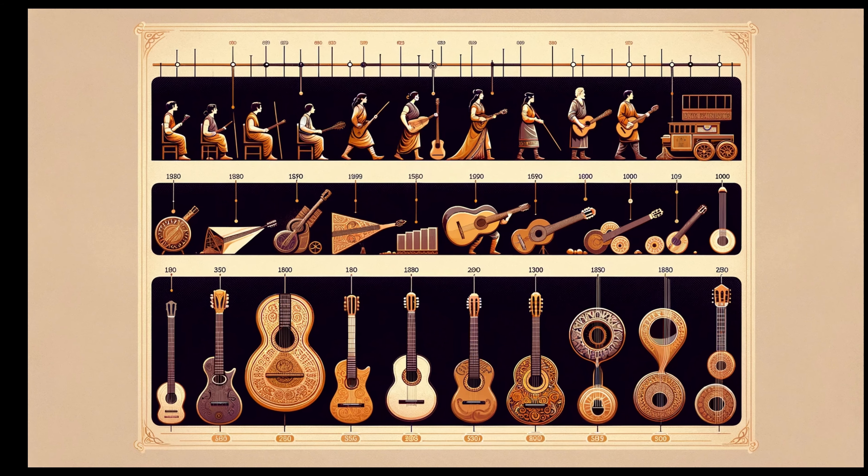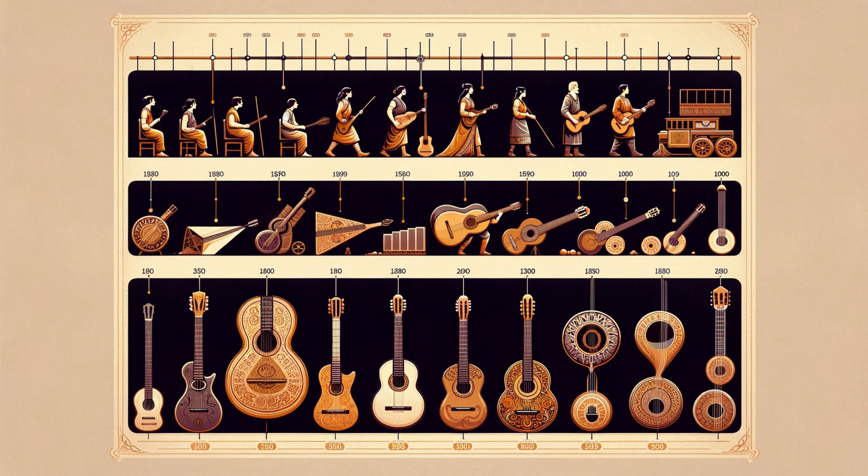The guitar's story isn't just a musical tale — it's a global saga, from ancient strings to today's modern axes. Every guitar has a story. But where did it all begin?